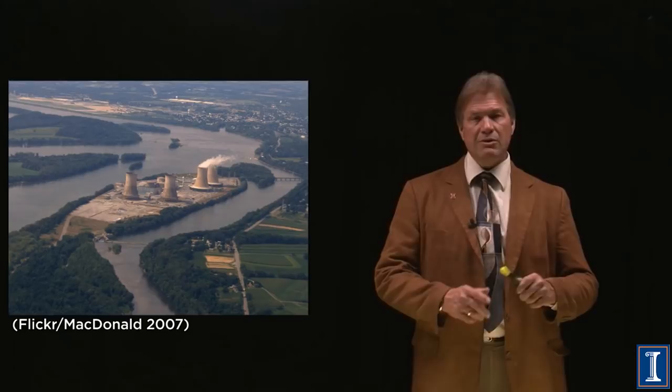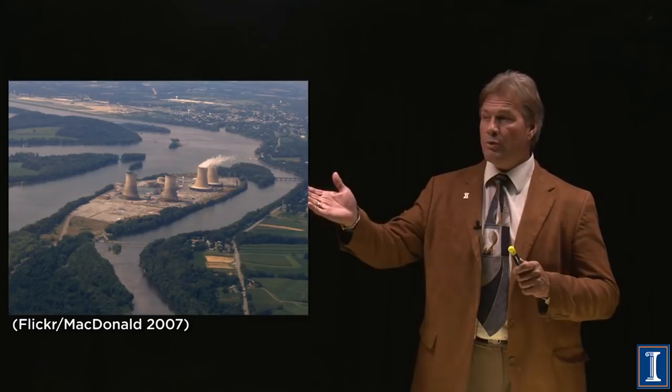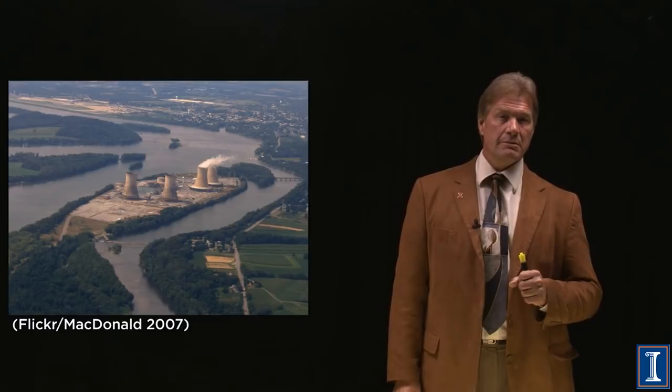Nobody got hurt. No one would even ever get cancer in addition because of this. But who did get hurt were the investors. This was an almost brand new power plant — it cost $4 billion to make.